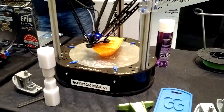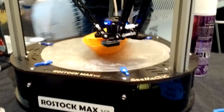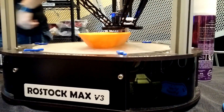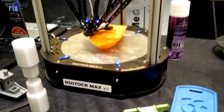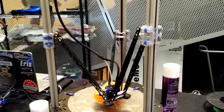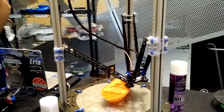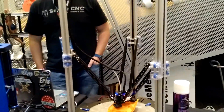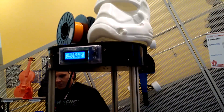Now let's take a look at the SeeMeCNC guys. They have a very impressive offering of 3D printers. This here is the Rostock Max. They make smaller ones and a little bit bigger ones. The configuration you can see here is the Delta configuration — very popular. Like I said, we saw a lot of these 3D printers with this configuration; it's becoming much more common in the 3D printing world.